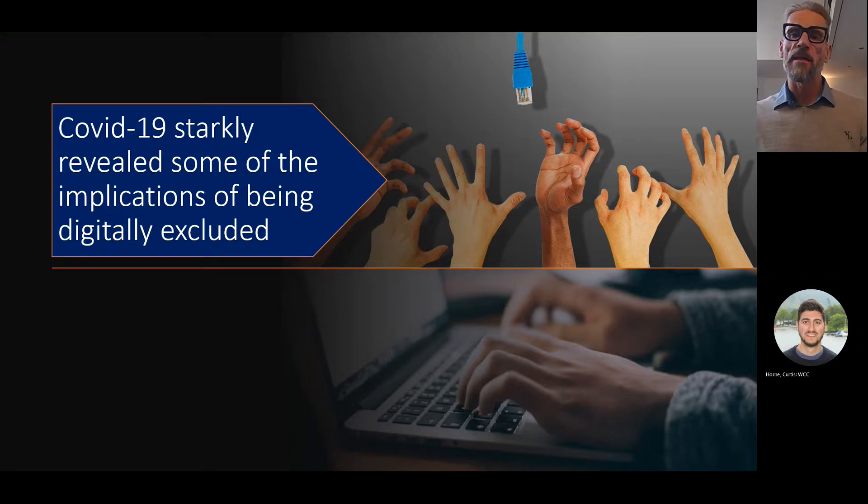Grandparents were not able to see their grandchildren growing up if they weren't able to use mobile video messaging apps. Those that lost their jobs which didn't require IT skills were suddenly faced with fewer opportunities, and many were unable to use the internet to search for jobs, or lacked confidence to move into roles requiring even the most basic IT skills. Some of our most vulnerable residents were unable to access day centres and other activities which they and their family carers relied upon for personal development and respite care. Some of our businesses who did not have an online presence were unable to continue trading.